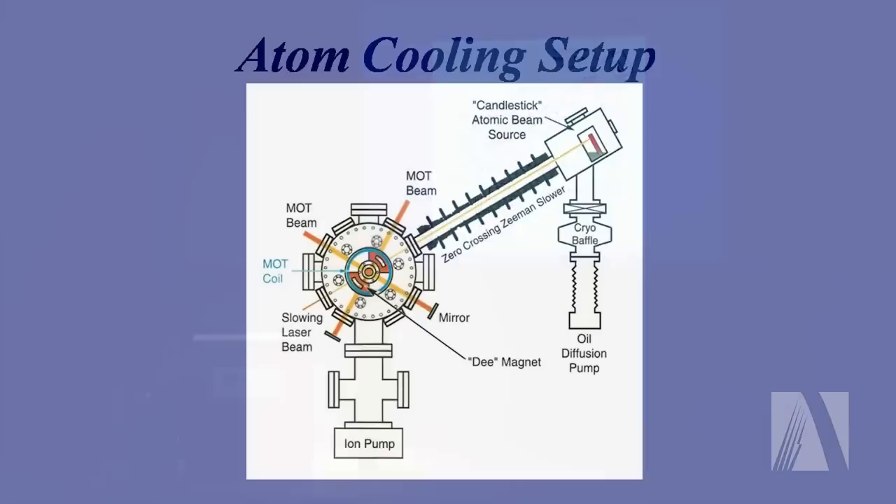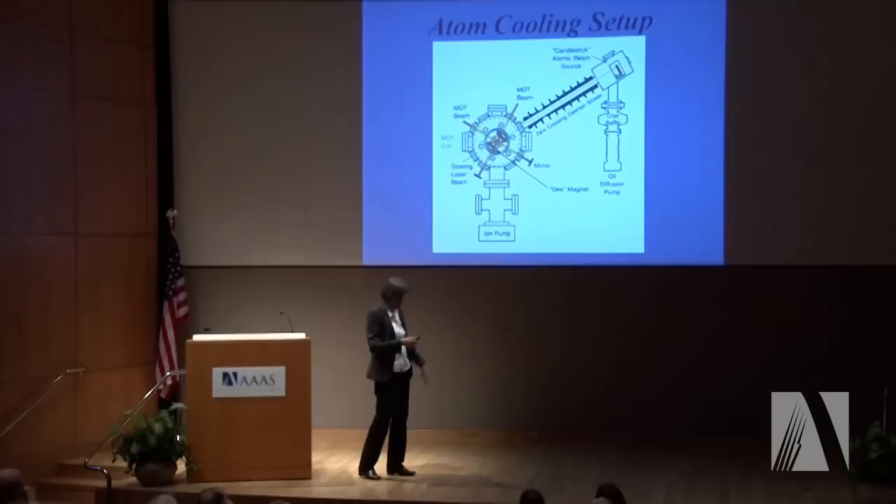First of all, we need some atoms. We use sodium atoms at the moment. So we have an atom source where we take a chunk of sodium metal and heat it to a high temperature, typically hundreds of degrees centigrade, to get a good high vapor pressure so we can get a good emission rate of atoms out of this source. The only problem is that because of this high temperature, the atoms will come out with very high velocities — really too high a velocity that we can effectively use the atoms.